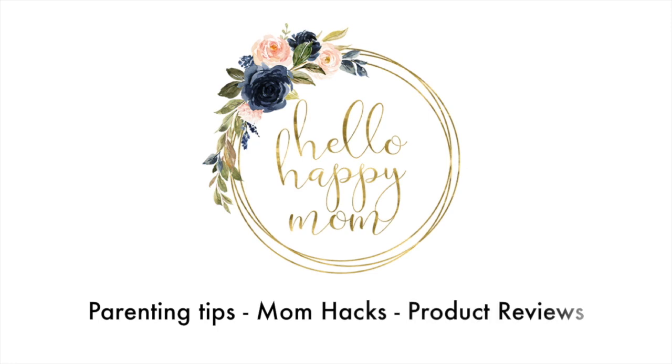Today we're talking all about the 12 Little Sensible Clutch. Hey guys, welcome back to my channel. My name is Nicole and over on this channel we talk about everything from parenting tips, tricks, to product reviews just like this one. So if you're new here, definitely consider subscribing.